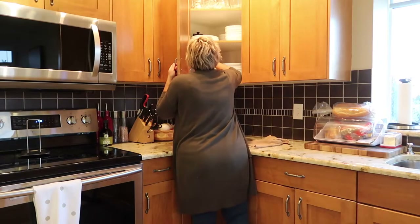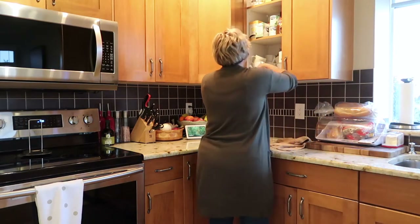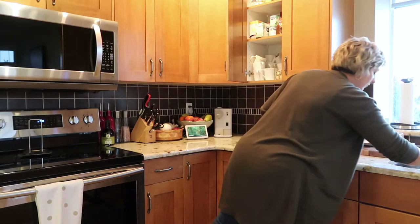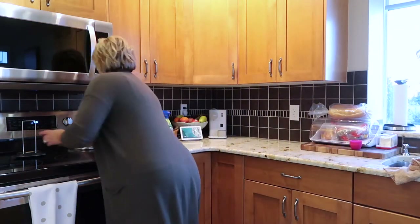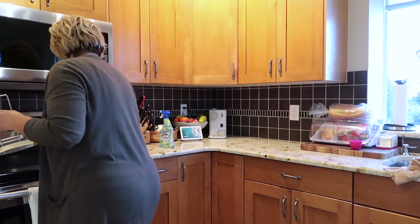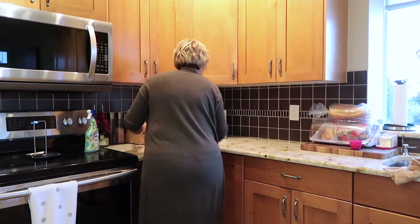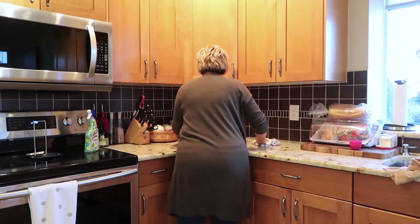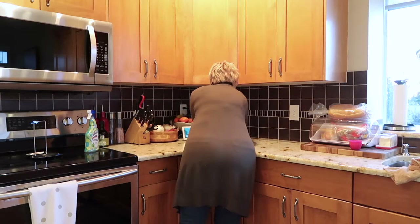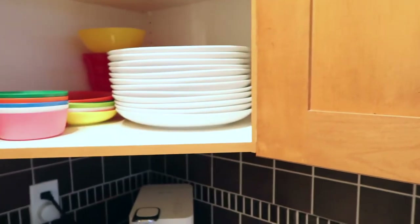I always put everything away afterwards and make sure that my sinks are nice and clean and sparkling. Next I always scrub my countertops to get rid of any crumbs and leftover food or mess from the day. There is nothing worse than waking up in the morning and having a dirty kitchen — I swear this little step always puts me in such a better mood.